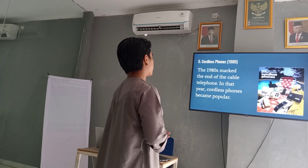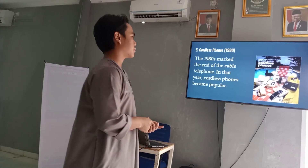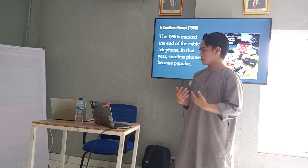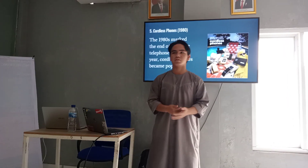The end of the cable era. I'm sorry because of my language. Assalamualaikum warahmatullahi wabarakatuh.